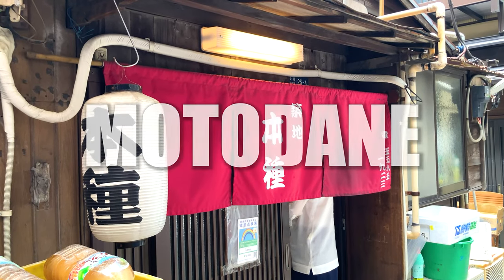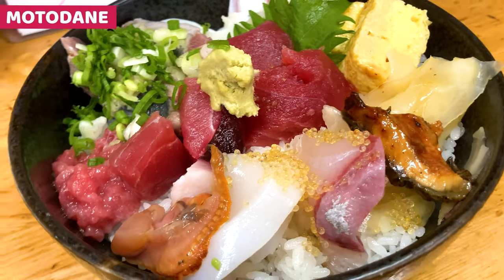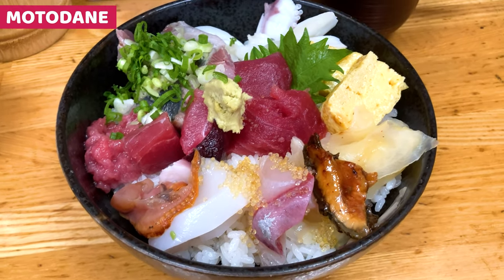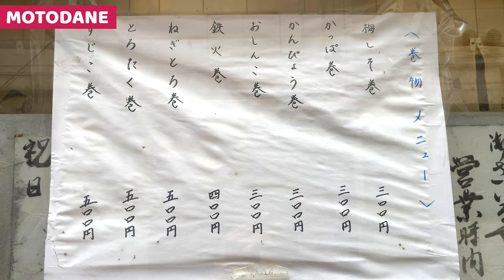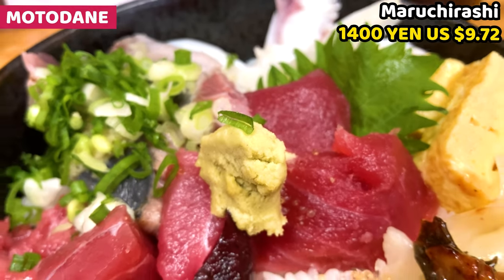Local people love this shop. It's full of regular customers. We can have beautifully decorated sushi and kaisendon. Prices and tastes are also great. This is the menu. We can select from lunch sashimi, nigiri, chirashi meals, and some raw sushi. This is the maluchirashi.